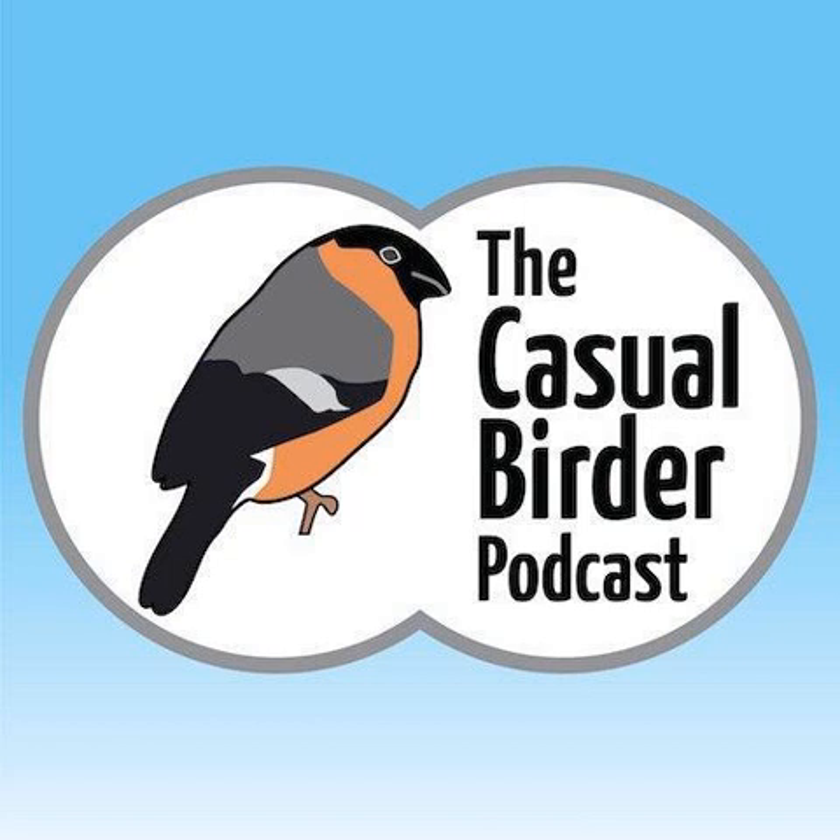This year marks the 130th anniversary of the RSPB. Last year when I spoke to Jamie about the Big Garden Bird Watch I asked him about his work with the RSPB. Here is his never-before-released interview.